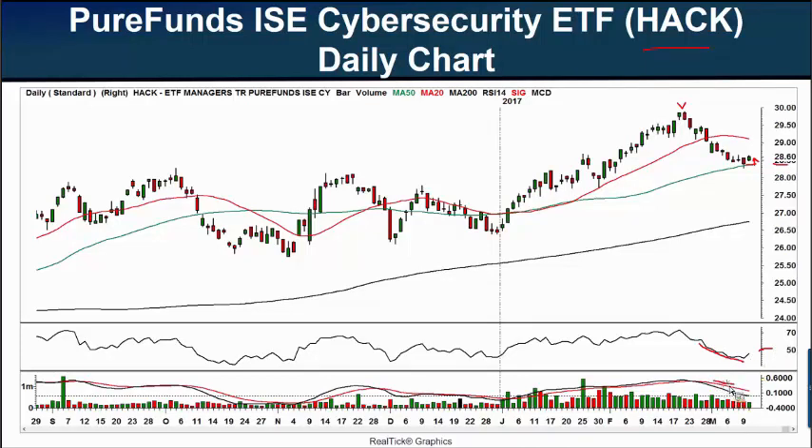The MACD line, a slower moving indicator, has headed back down toward its zero line. But if HACK can bounce from here, then of course the MACD will go back up. I'm looking at this potential support here of just about $28.50. The 50-day moving average is coming in here at $28.37. If it can bounce higher, I will be interested in it — see if it can potentially head back up to $30. However, if it rolls down next week and below its 50-day moving average, I will no longer be interested. If I'm in, I will get out. I only want HACK if it's above that 50-day moving average.